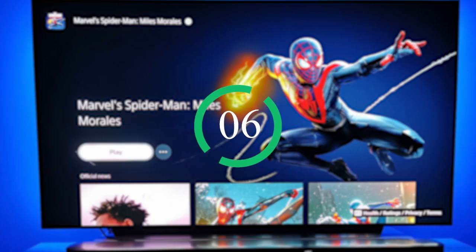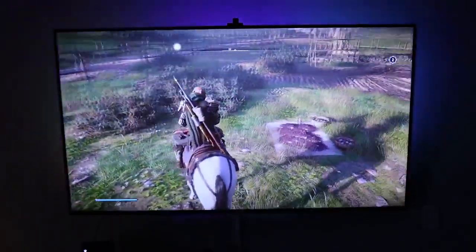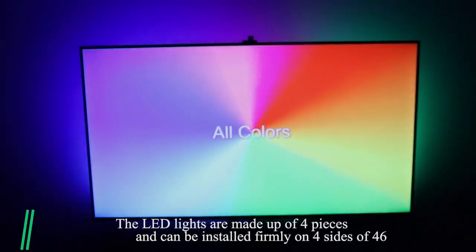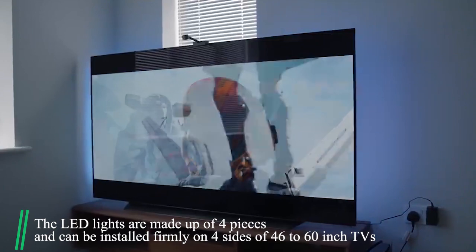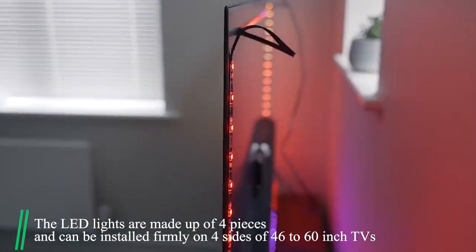Number 6: Govee TV Backlights. Make watching TV fun with the Govee TV backlights. Just attach it to the back of your TV with clips or adhesives and enjoy an immersive experience with your games or movies. The LED lights are made up of four pieces and can be installed firmly on four sides of 46 to 60-inch TVs.